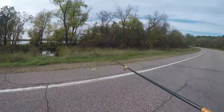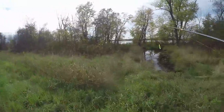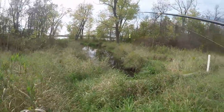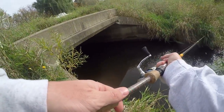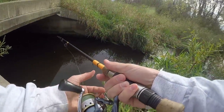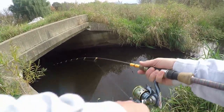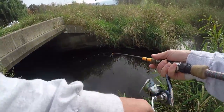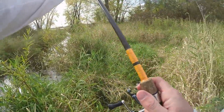I wasn't getting any hits so I'm going to try right across and see if we can get one. Looks like people have been walking up here. Fish on! Oh yeah - nice little bluegill!